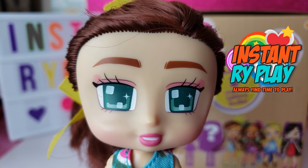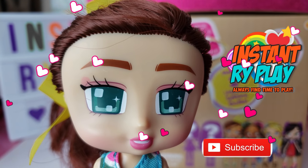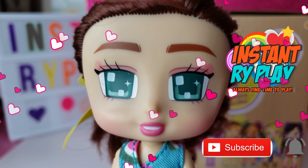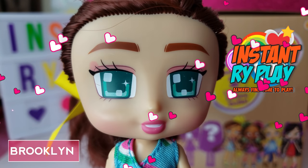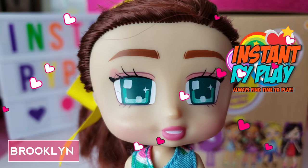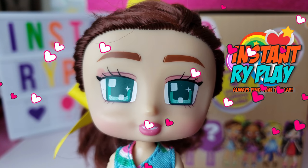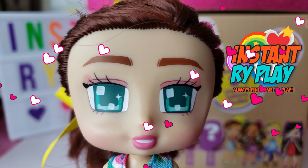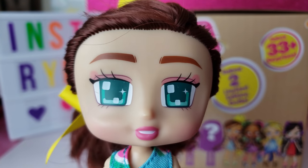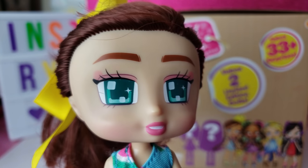Hi Ryeplay Pals! Thank you so much for clicking on this video. If you're new to this channel, click the red subscribe button and ring the notification bell so you get updates anytime Instant Ryeplay uploads new videos. My name is Brooklyn and I'm one of the Boxy Girls. I joined Instant Ryeplay a long time ago — she's going to insert a card above so you can see when. She promised me a long time ago that she was going to get me some more friends, and she finally did, so today we're going to be unboxing some more Boxy Girls. Without any further delays, let's get to this unboxing and see what's inside!